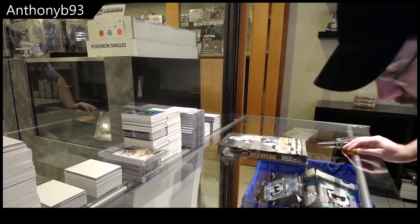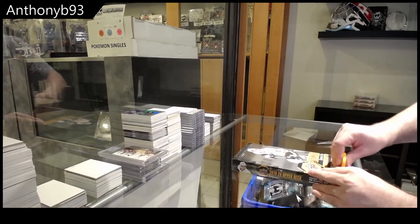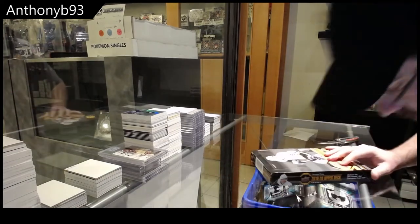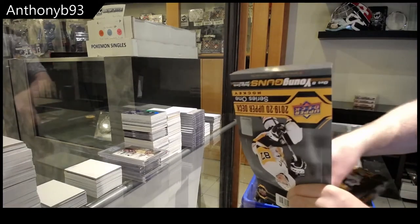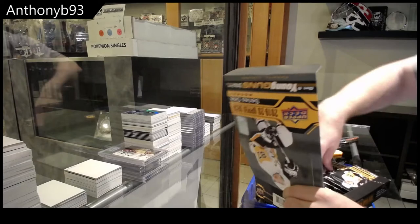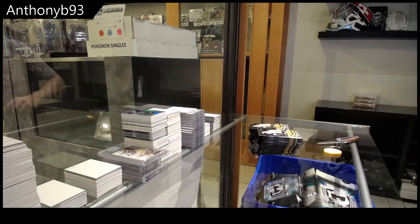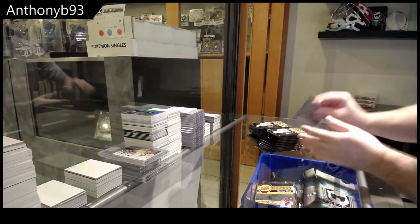Here we go! Anthony B.'s 93's 19-20 Series 1 box. Hopefully some awesome stuff in here. All right, good luck.